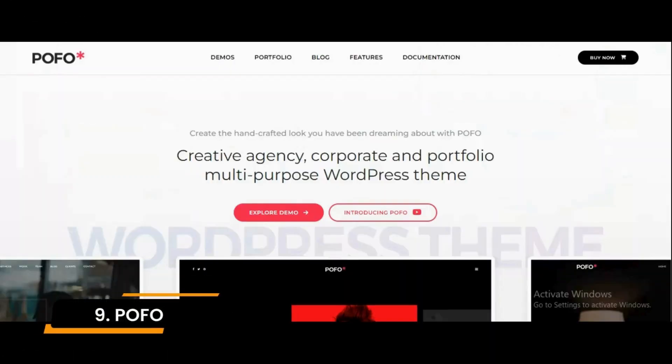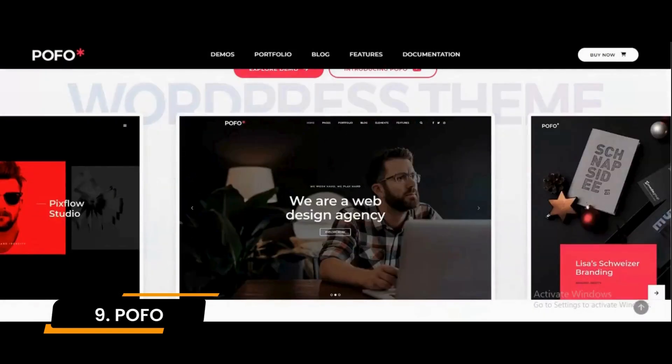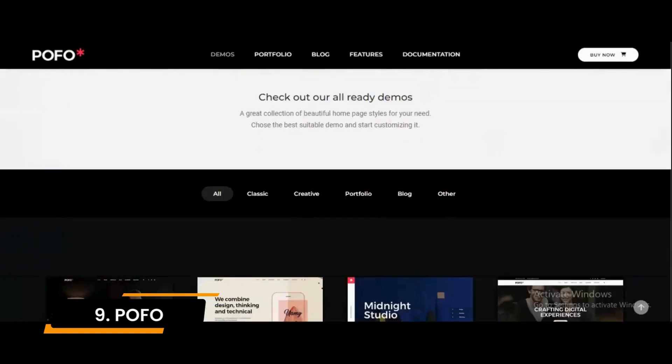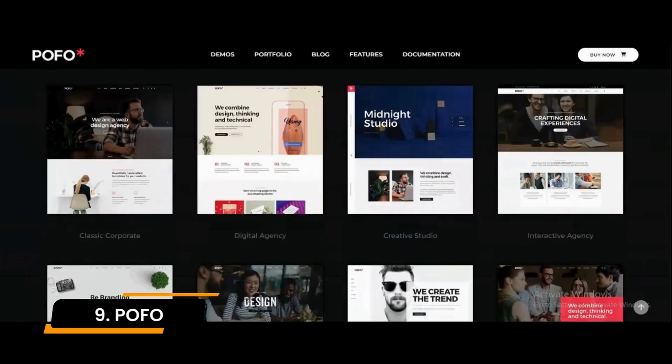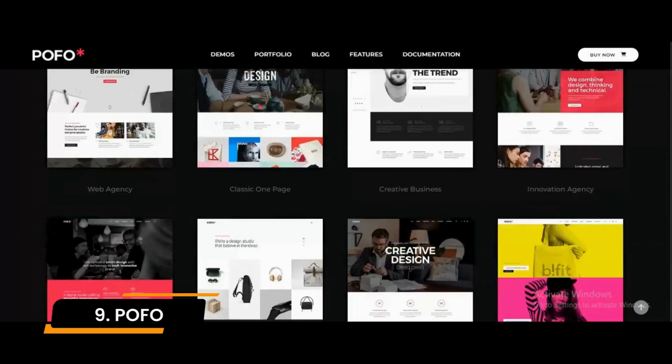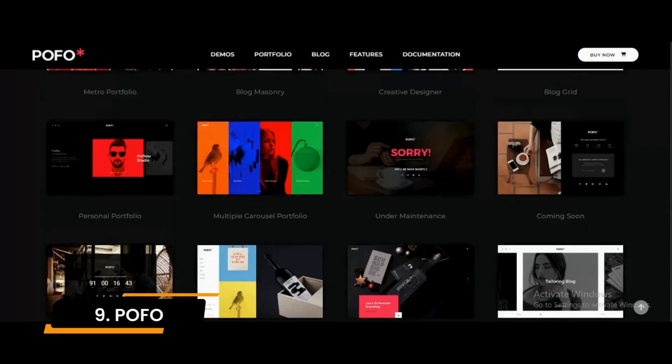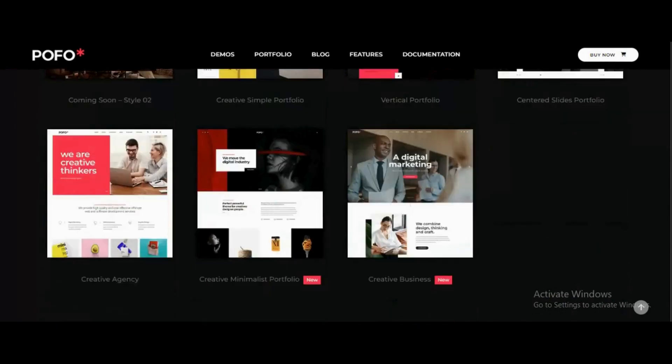Number 9: POFO. POFO is another SEO-friendly theme to have in your circle. It comes with image and video support that helps you to diversify your content. POFO theme is also optimized for speed and search engine rankings, which can help improve the user experience and increase the website's visibility in search results.